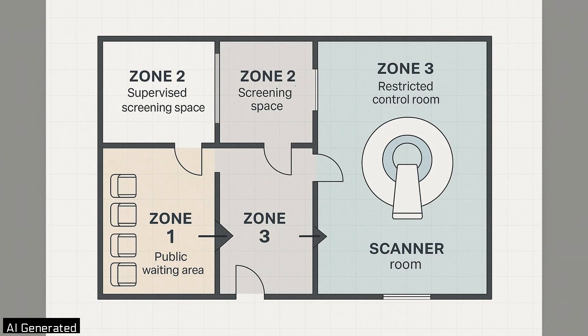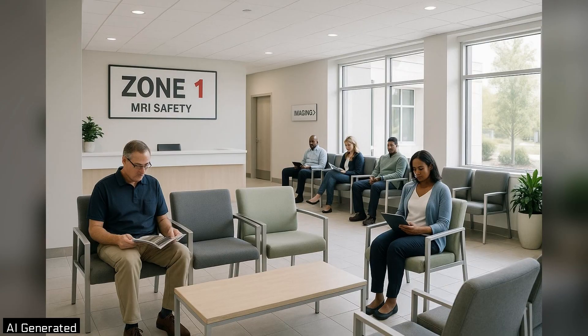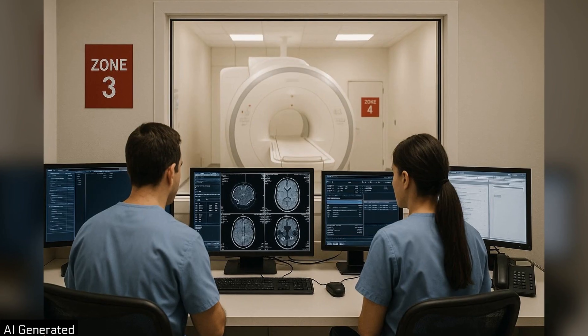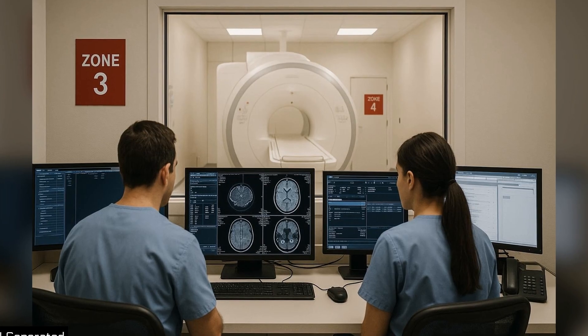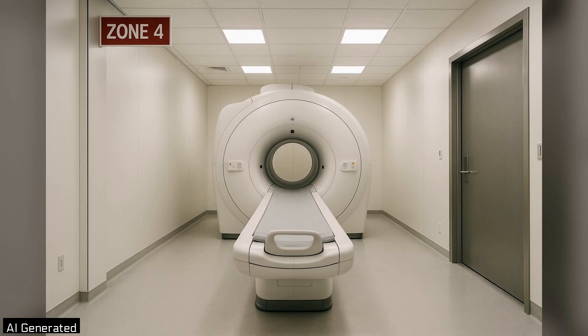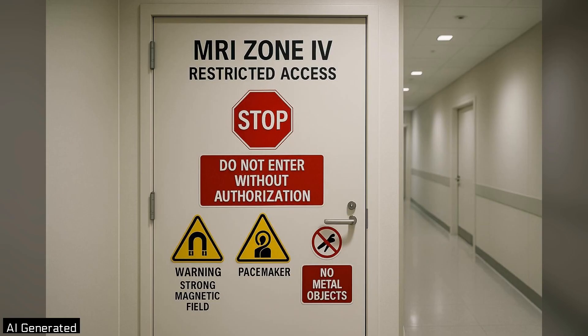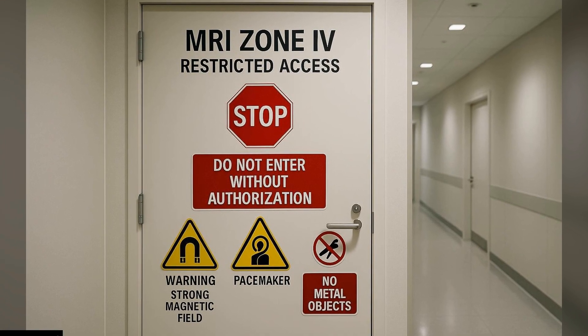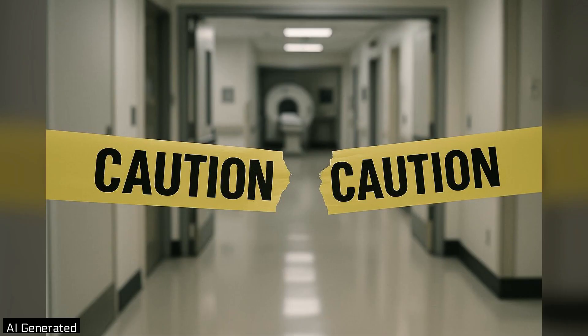Most facilities use a four-zone layout. Zone 1: public areas such as the waiting room. Zone 2: a supervised screening space where belongings are checked. Zone 3: a restricted control room for authorized, screened personnel. Zone 4: the scanner room itself, accessible only after all prior checkpoints. Physical barriers and warning signs are designed to make it virtually impossible to wander into Zone 4 unnoticed.